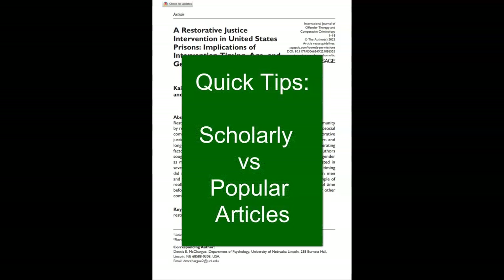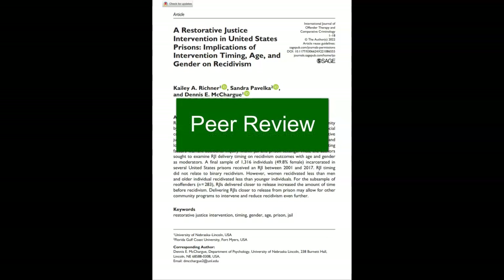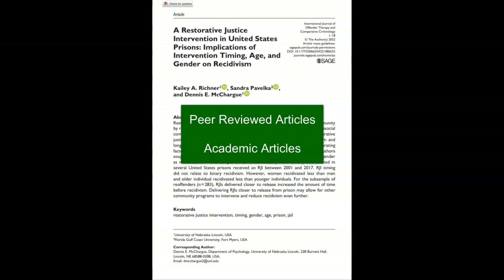Most articles are considered scholarly when they are written by experts and reviewed by other experts before they are published through a process called peer review. You may also hear these articles referred to as peer reviewed articles or academic articles.